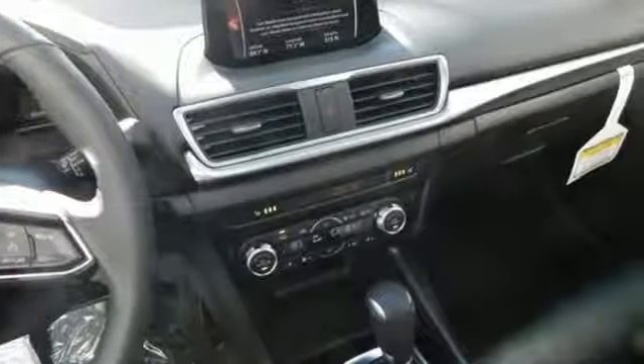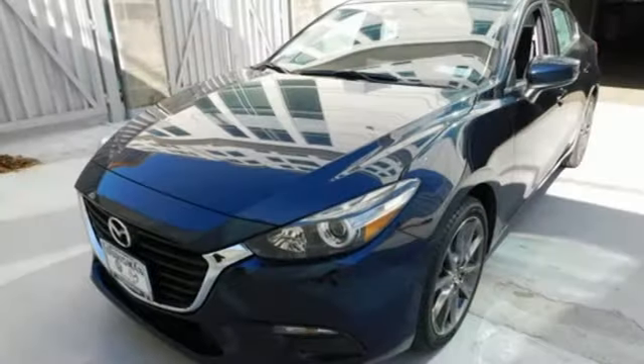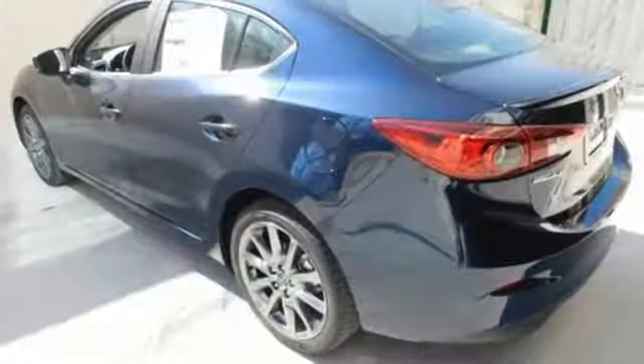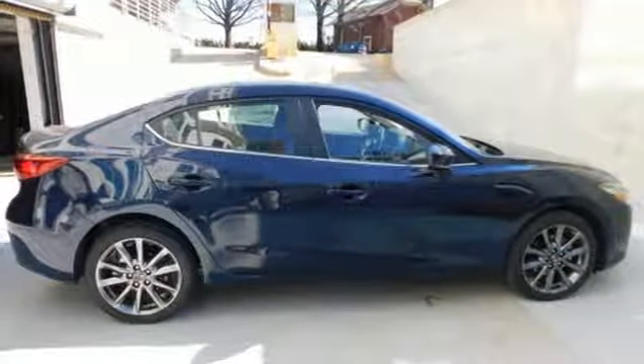Bluetooth wireless audio streaming, power heated mirrors, dual zone climate control, front heated bucket seats, automatic transmission, aluminum wheels, gas pressurized shocks, and advanced keyless entry.